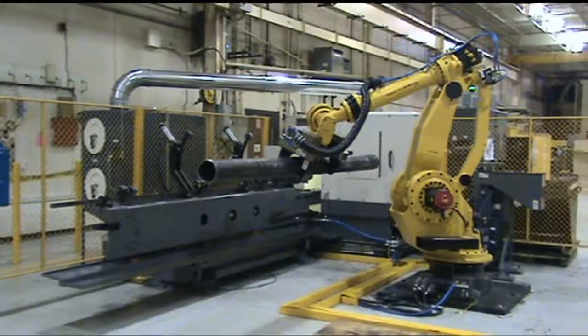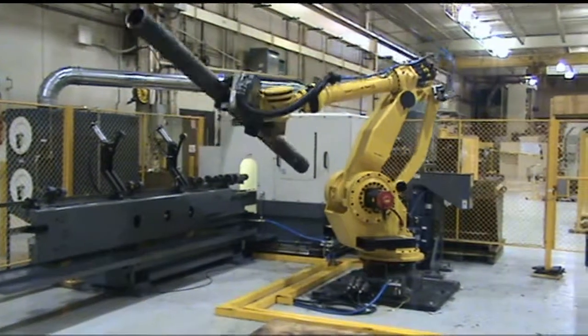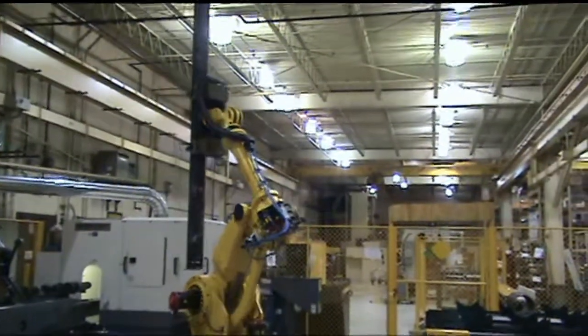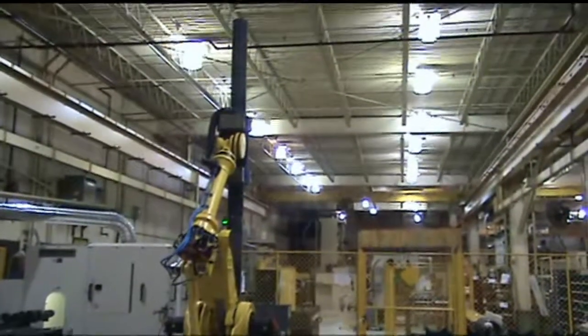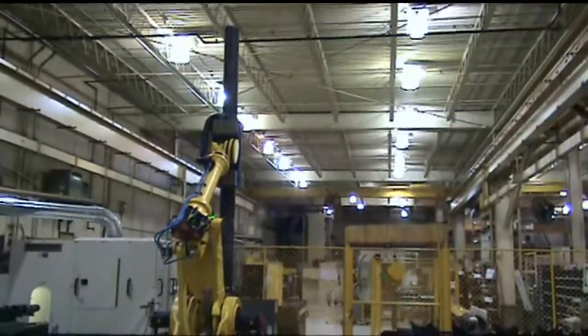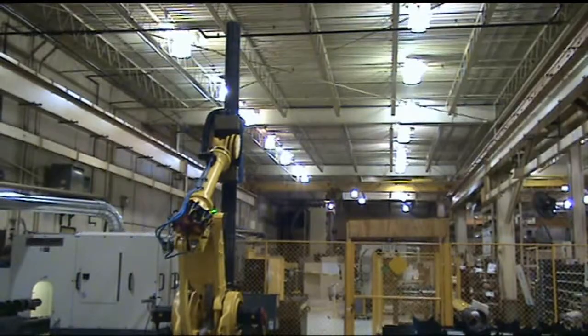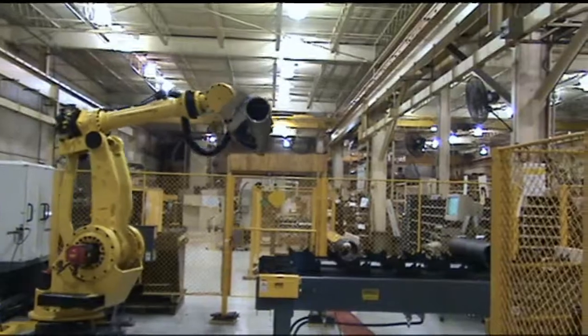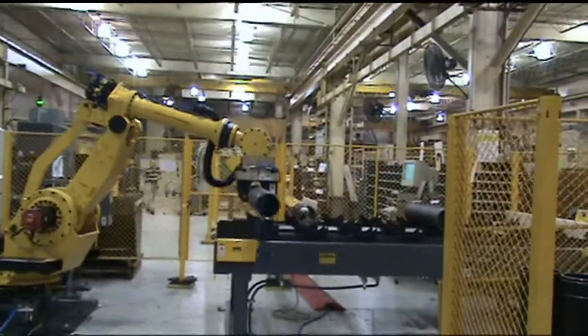Short parts and end-of-tube remnants are placed in a secondary location. The system's part nesting capability allows random lengths to be processed from the incoming tubes. In this application, the FANUC 900iA handles in the neighborhood of 50,000 pounds of material in an eight-hour shift.